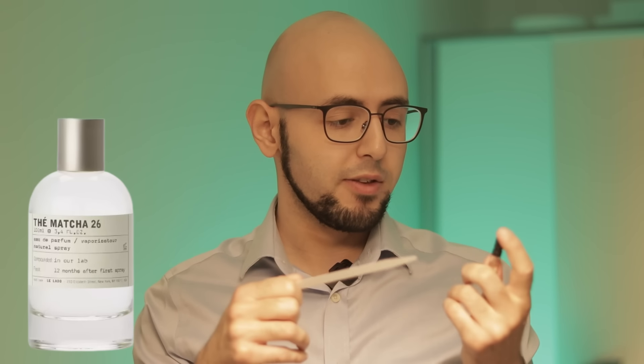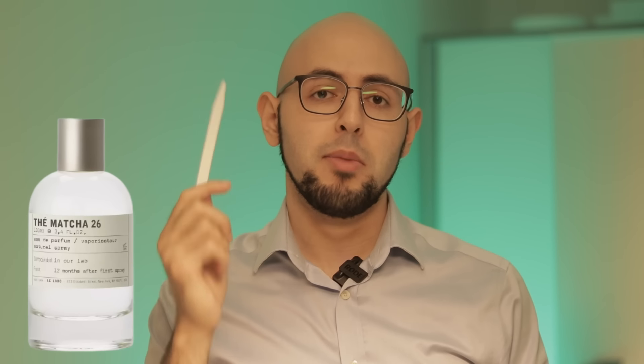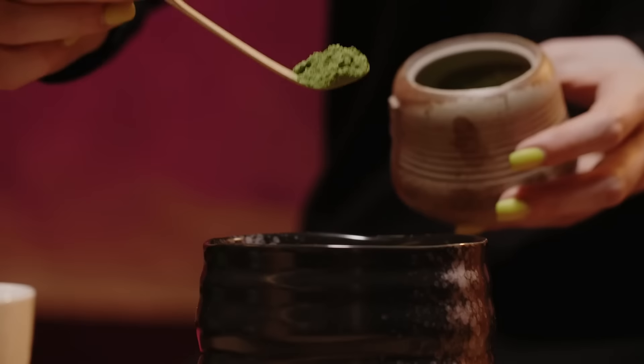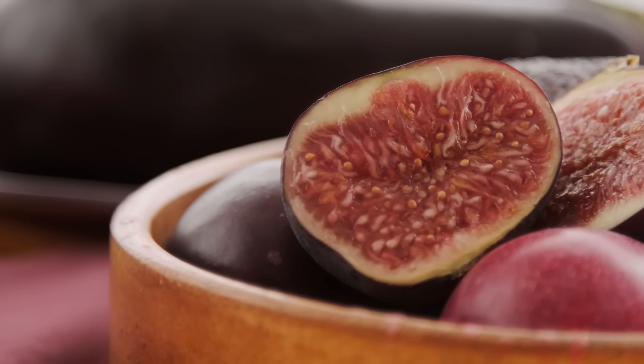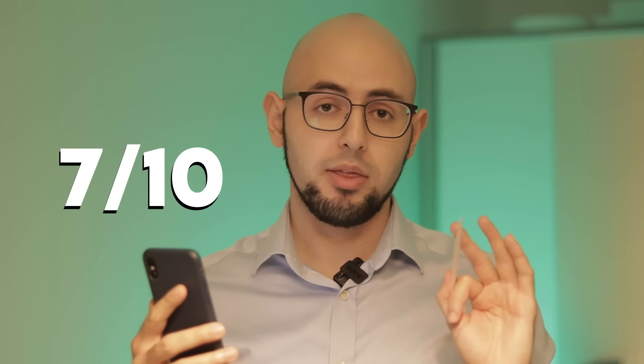Te Matcha 26 was really underwhelming. It felt like a poor man's Silver Mountain Water — green, powdery matcha tea with some woody musks underneath. I don't get much of the fig note that's listed. Six to eight hours longevity with soft projection. It's a nice fragrance but not worth the price. Best worn in spring and autumn. Overall a seven out of ten — definitely sample before you buy.